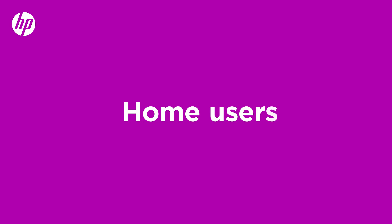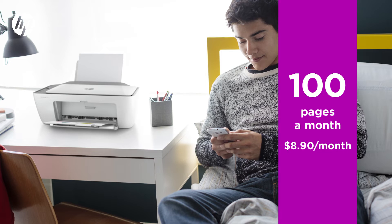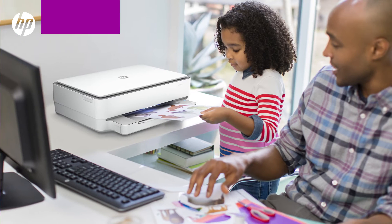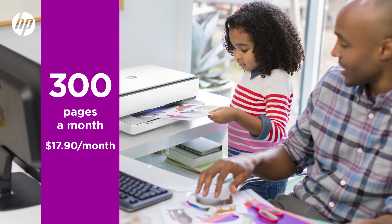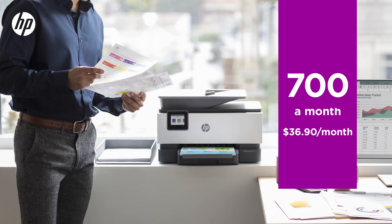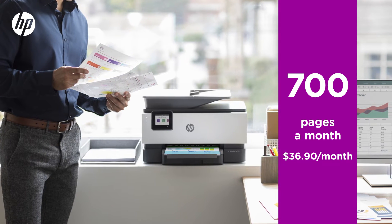Our most recommended plan for home users is our 100-page plan. Busier homes and work from homes tend to pick the 300-page plan. For small businesses, we have ink plans enabling you to print up to 700 pages a month in a world of color for the same cost of black and white.